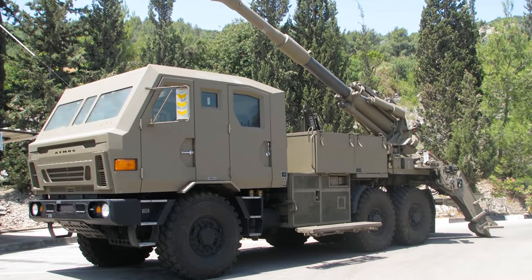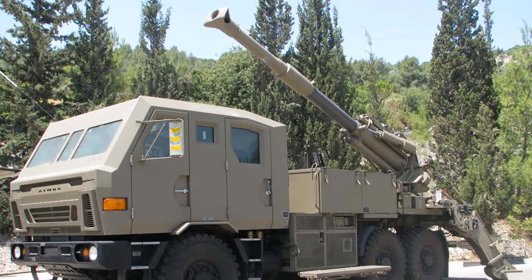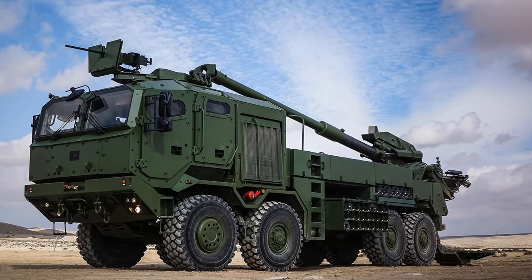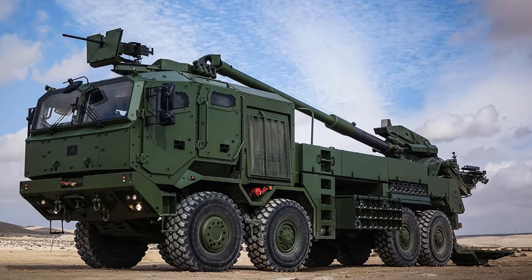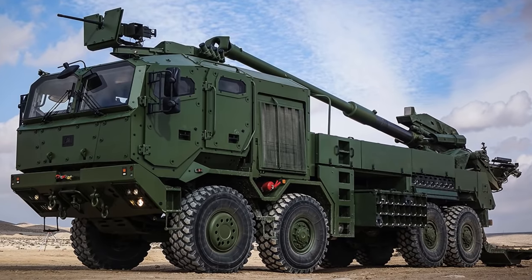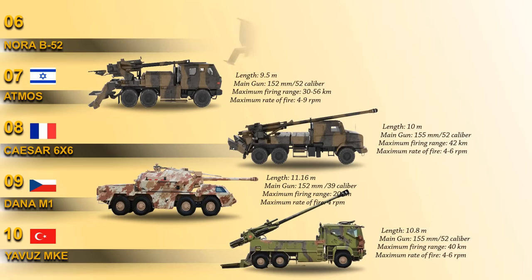The system is long-range, fast-moving, truck-mounted with high firepower and mobility, rapid deployment, short response time, and operable in all terrain areas. The system is integrated with a fully computerized system providing automatic control, accurate navigation, and target acquisition.